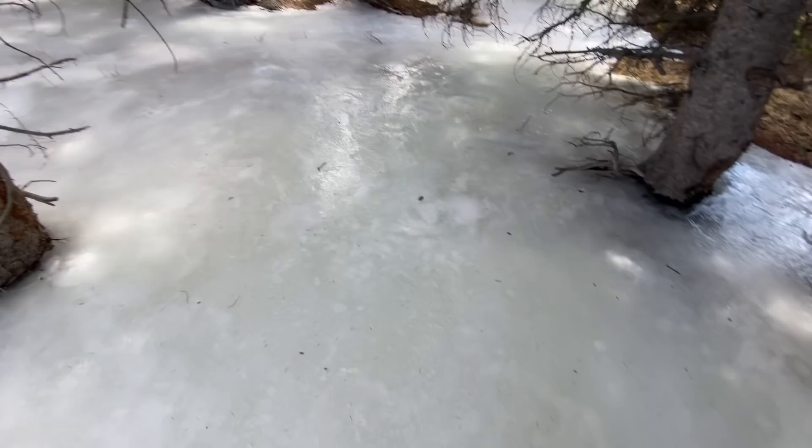Kind of interesting — it's like a frozen river on this dry ground right here.